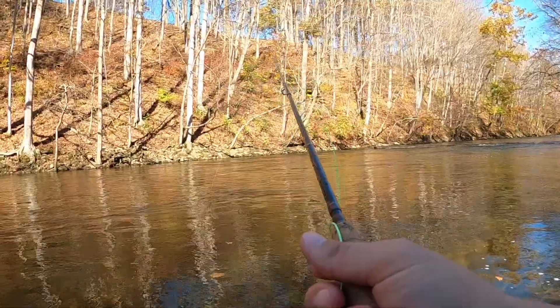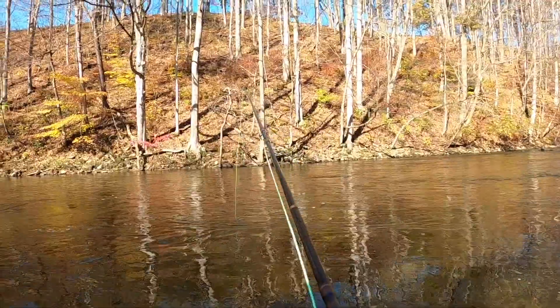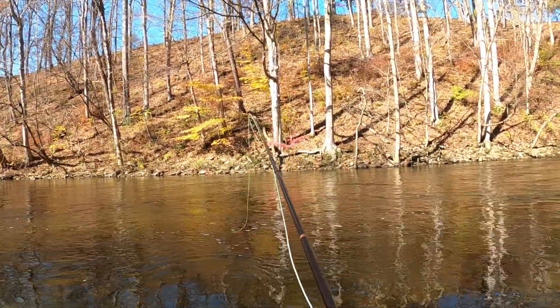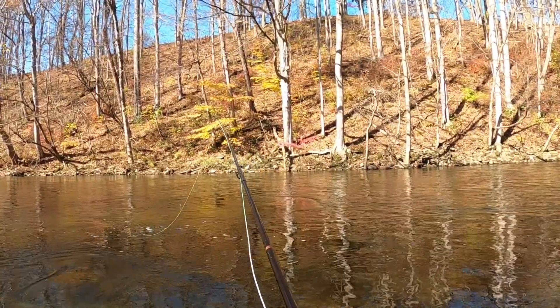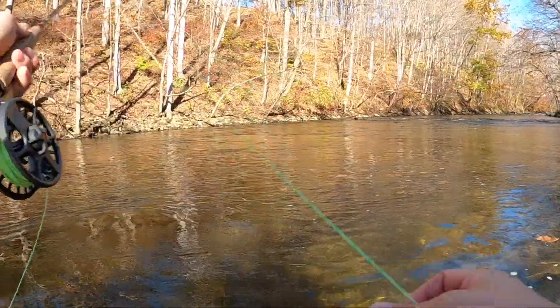There's got to be a big trout in here. The water's got a little stain to it but it's really not that dirty — visibility is pretty good, not crystal clear but not super cloudy either.